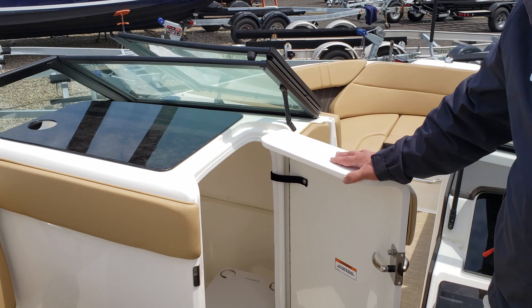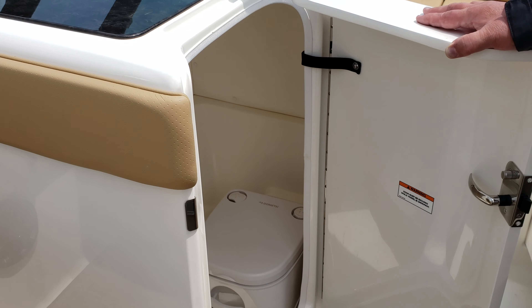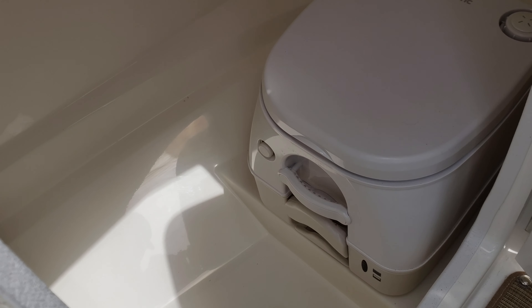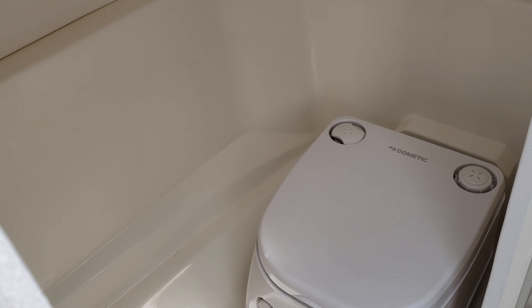We have a nice onboard head — this particular boat has a porta potty with a pump out on deck.